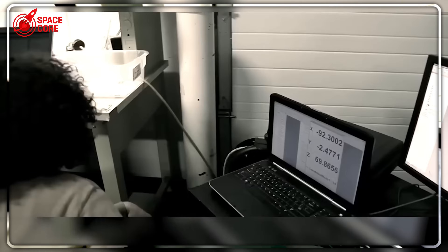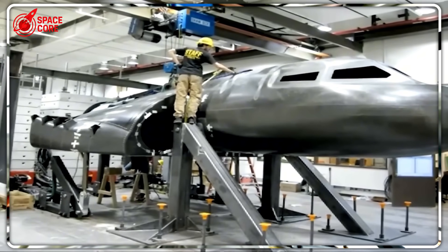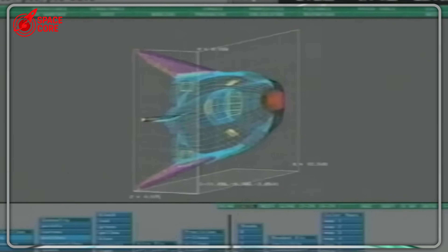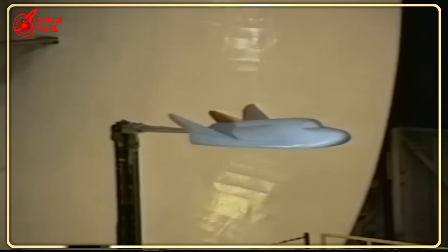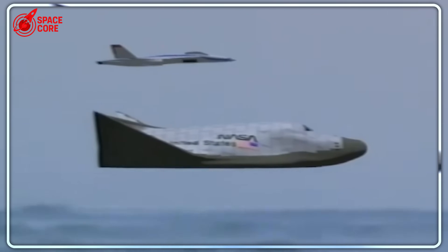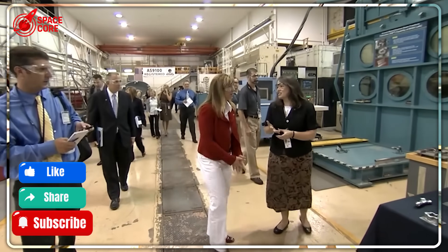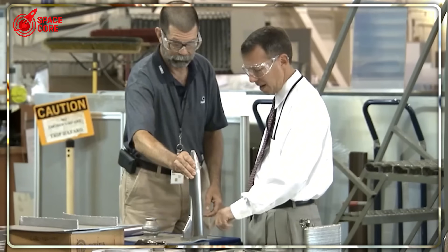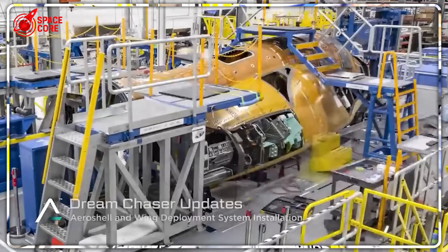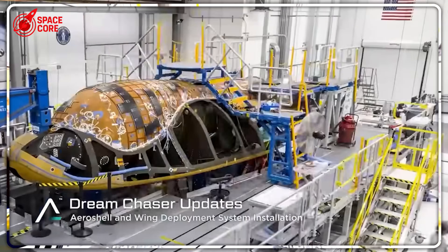Why? The answer will shatter everything you think you know about NASA's decision-making. Dream Chaser actually scored higher than Starliner in technical performance, but Boeing had something Sierra Space couldn't match: senators in their pocket. Boeing employs 153,000 people across 37 states — that's 37 senators who need those jobs to stay put. Sierra Space? 4,000 employees in Colorado. Do the political math.